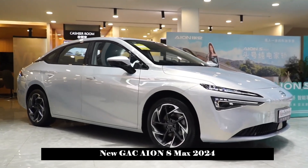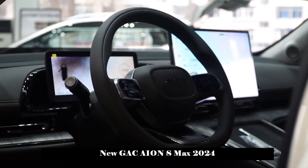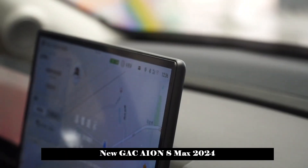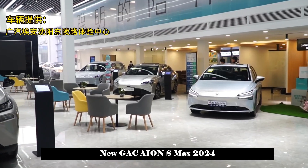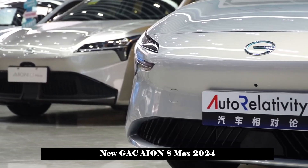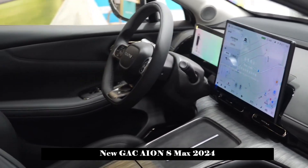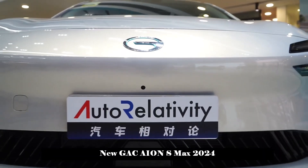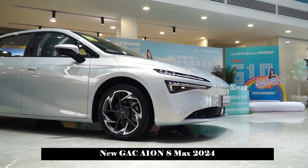In terms of appearance, the overall design of the vehicle is relatively simple and stylish, with sleek lines and no exaggerated elements. The closed front fascia is a commonly used design for pure electric vehicles. The pass-through air intake at the bottom effectively extends the visual width, and the interior is darkened to enhance the sporty atmosphere. The headlight clusters on both sides adopt a split design with a long, narrow shape and sharp edges, creating a strong visual impact.